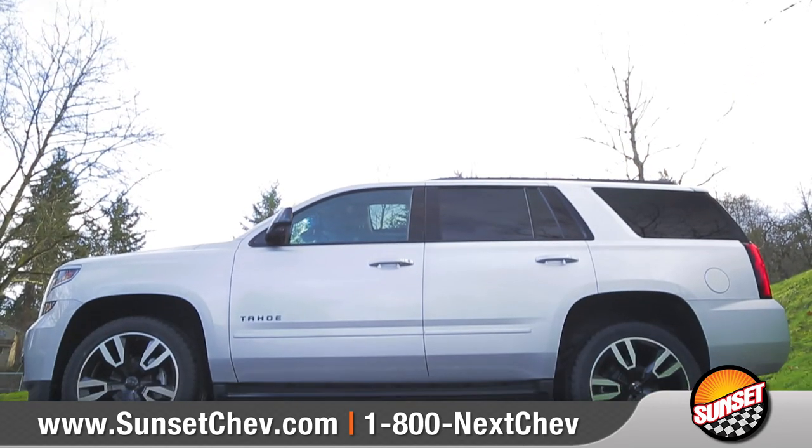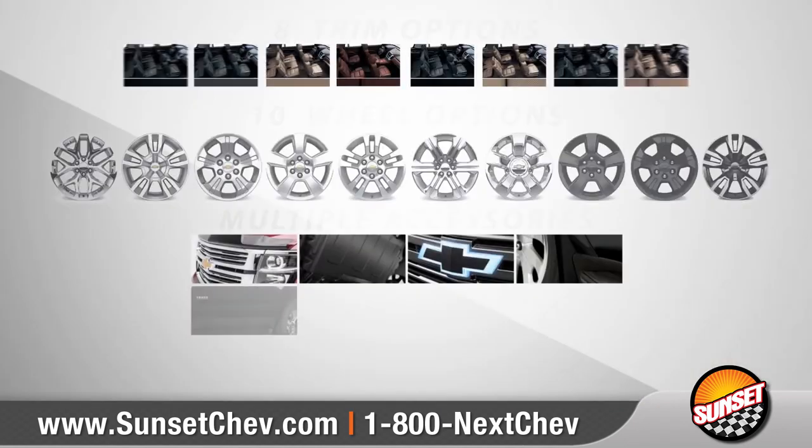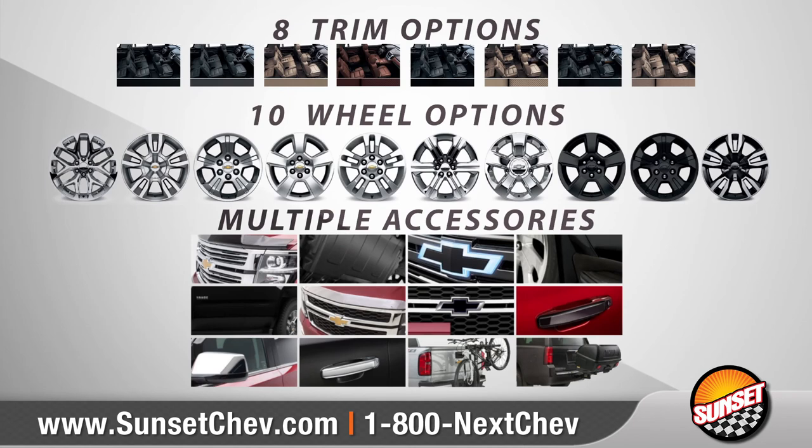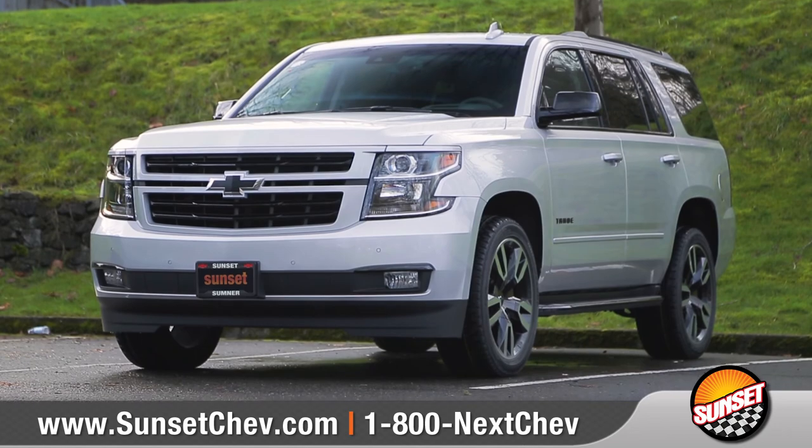Tahoe is designed to make an impression. With three models and ten color options to choose from, we can help you customize your purchase to match your needs. So come down and see us, and check out the 2018 Chevrolet Tahoe.